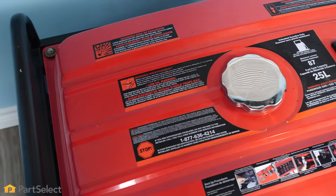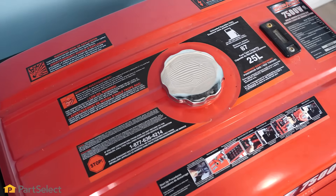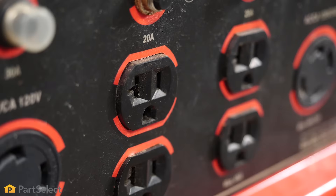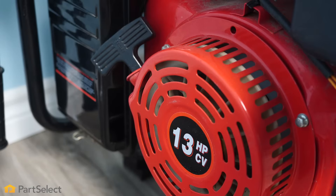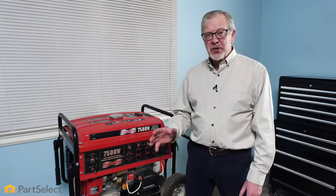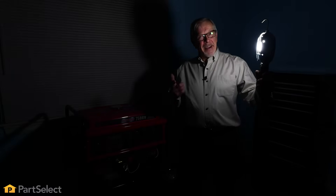Once we've done all that, add a little bit of fuel and start it up to make sure it runs smoothly. We'll plug something into one of the outlets and verify that the generator portion is working fine. Then we're ready to shut it down, drain the fuel out, and put it safely into storage.